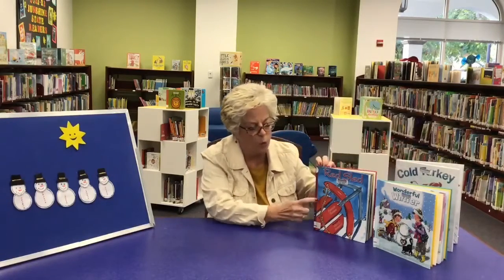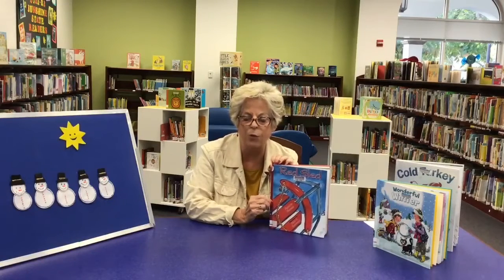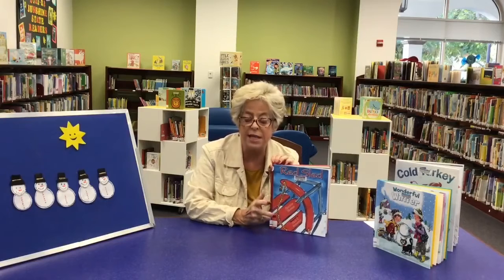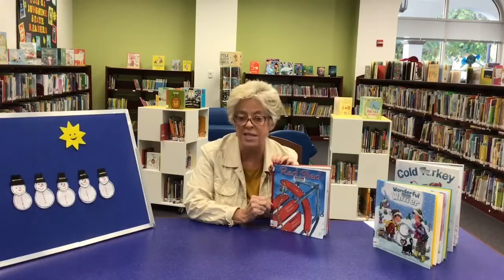Another book that we read is called Red Sled. This is a great book for rhyming — it has a lot of rhyming words in it. Very simple text and beautiful illustrations, all about the things that you can do in winter on a sled.